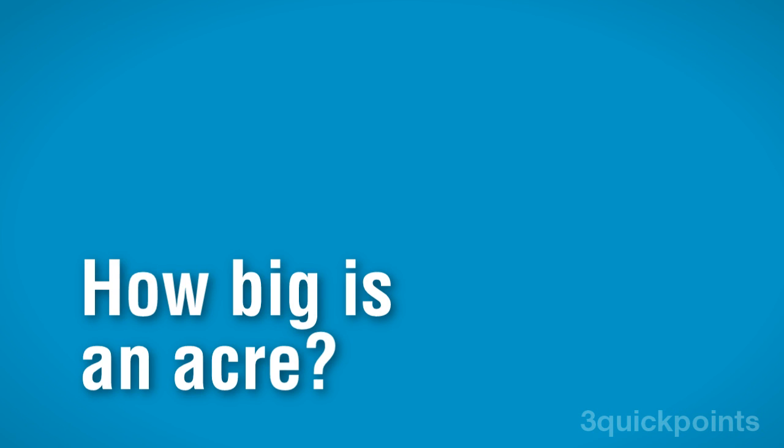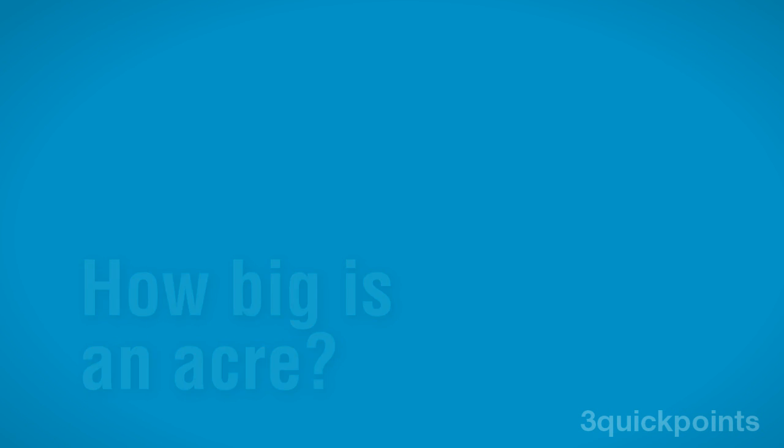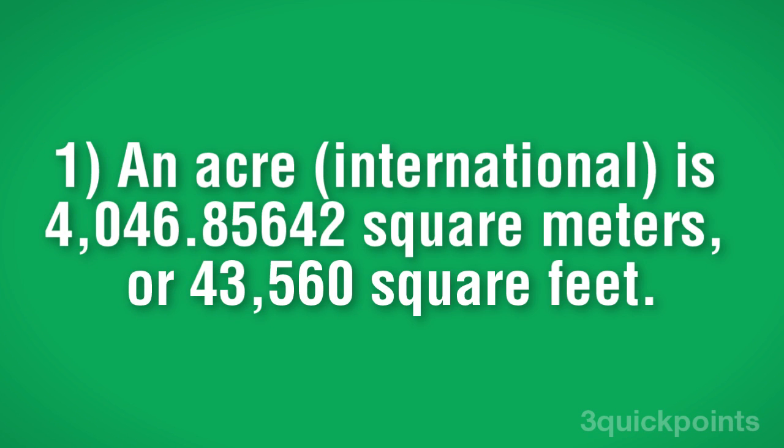How big is an acre? Let's find out. An international acre is 4,046.85642 square meters, or 43,560 square feet.